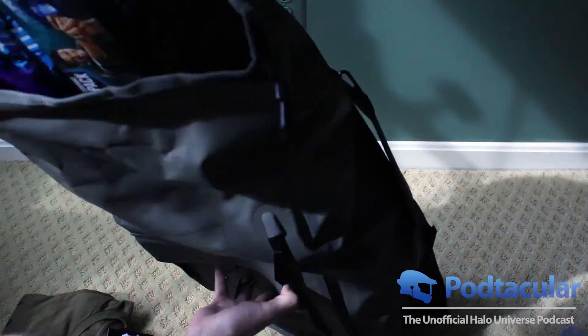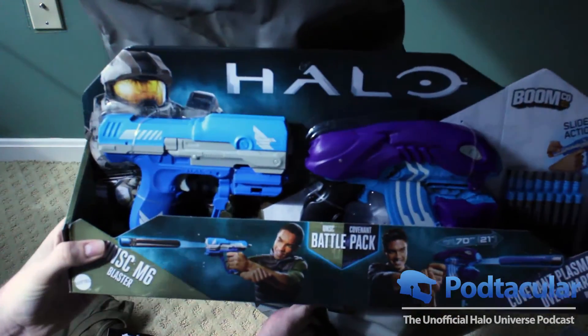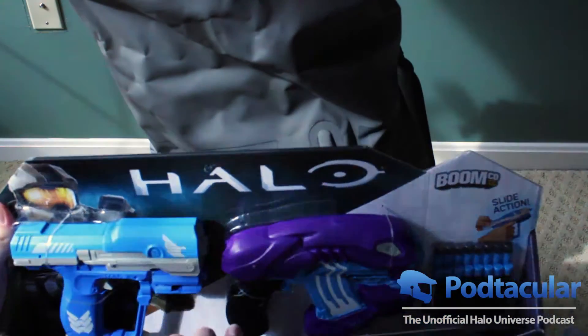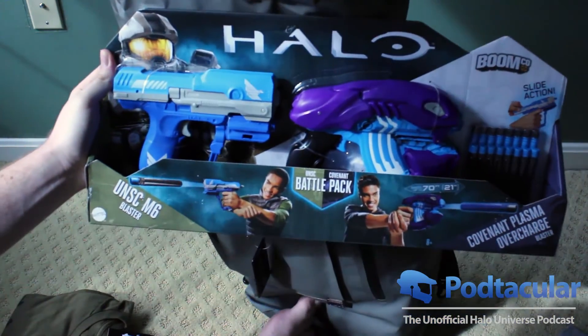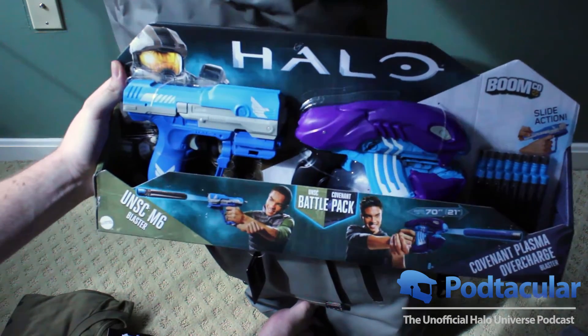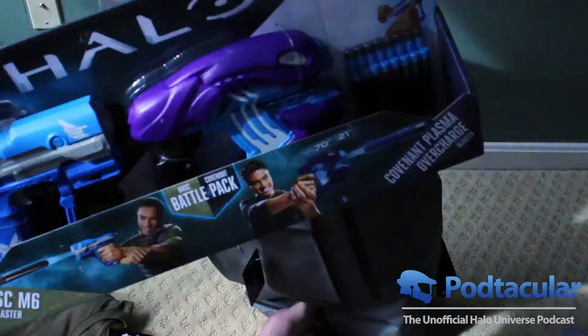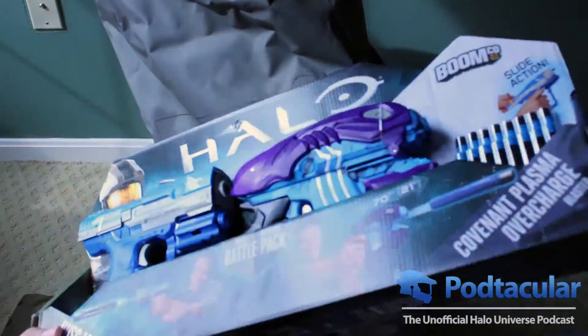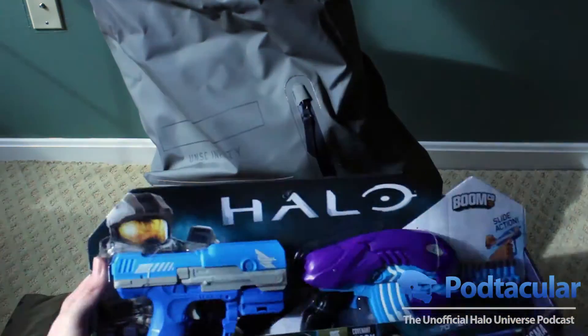Let me pull this other thing out first because it's big — this is the Boomco Blaster Set. Really cool. I actually went and bought a ton of these at Target: two of the blue pistols, two of the red ones, and four of the plasma pistols in two different color themes. So even more to add to the arsenal. I might give that away tonight at the New York event.